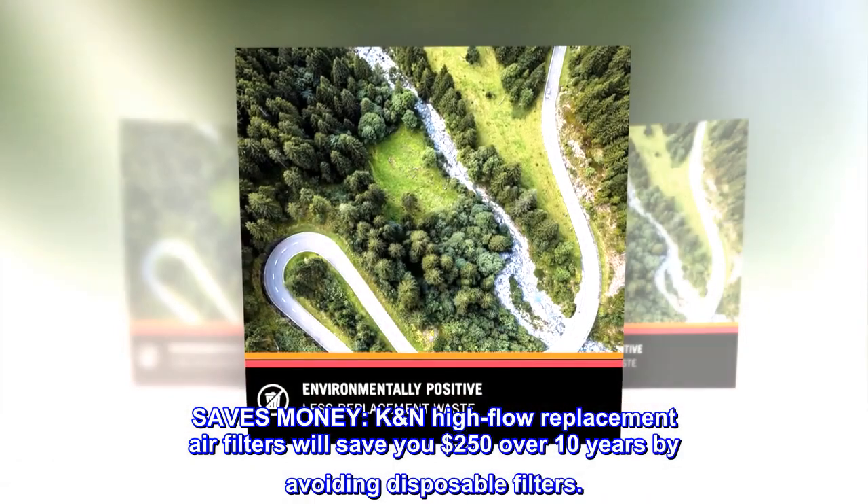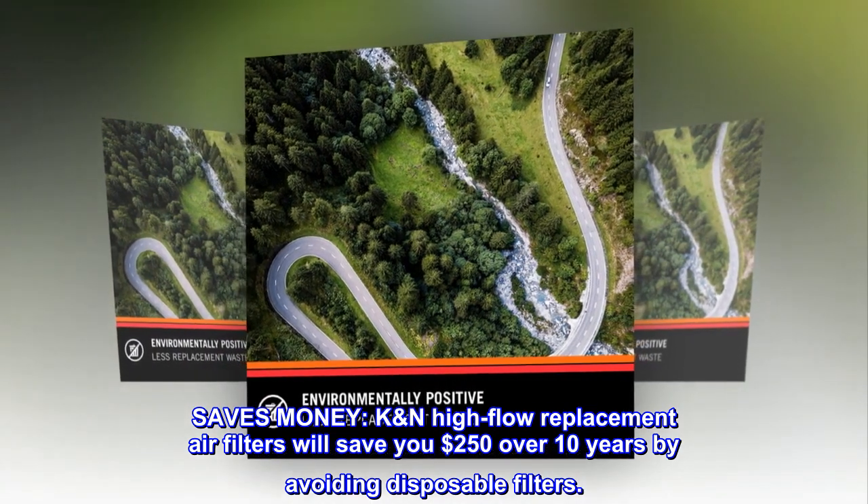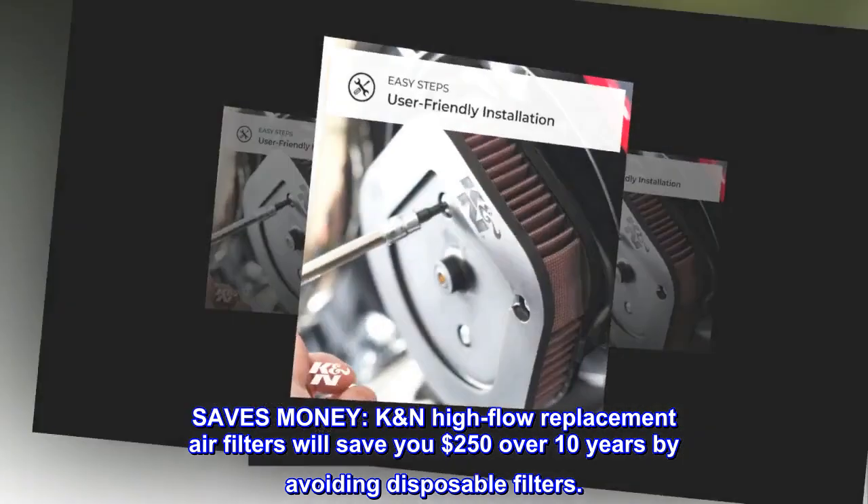Saves money. K&N high-flow replacement air filters will save you $250 over 10 years by avoiding disposable filters.